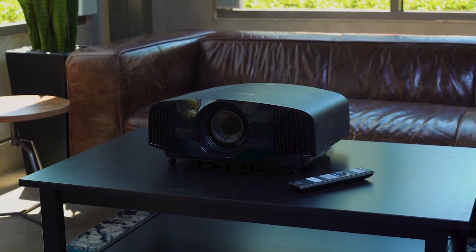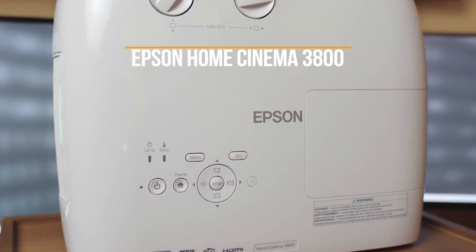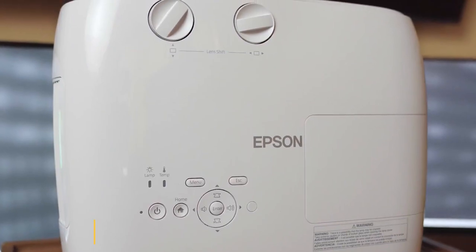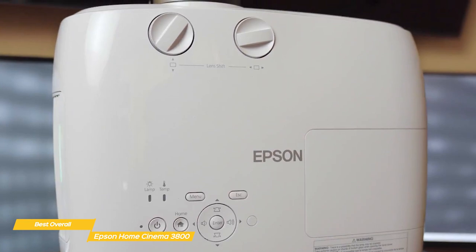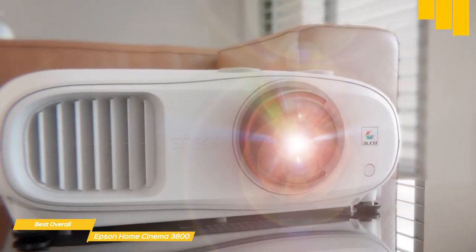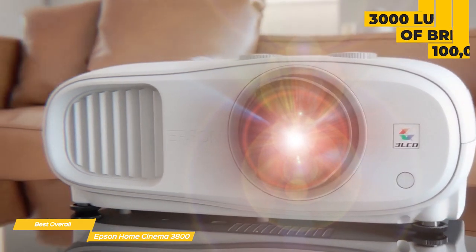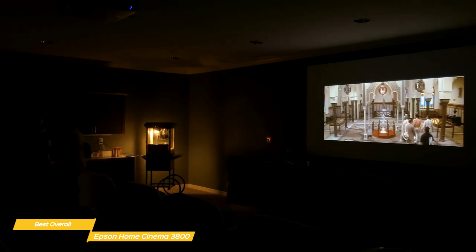The products are in no exact order, so be sure to stay tuned till the end so you don't miss anything. First up, the Epson Home Cinema 3800, our pick for best overall 4K projector. The Epson Home Cinema 3800 is a versatile, easy-to-use projector that offers a bright, colorful picture, plenty of features, and is one of the best 4K projectors available at this price point. The 3800 delivers 3,000 lumens of brightness, along with 4K UHD resolution and a contrast ratio of 100,000 to 1, so you'll enjoy rich, crystal-clear detail between the brightest and the darkest areas on screen.